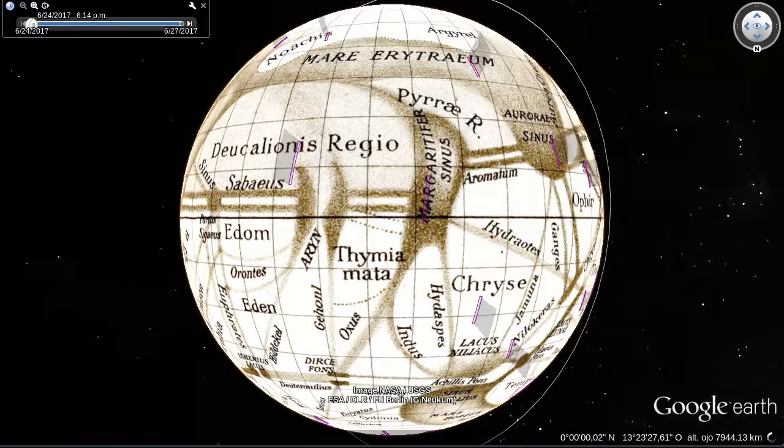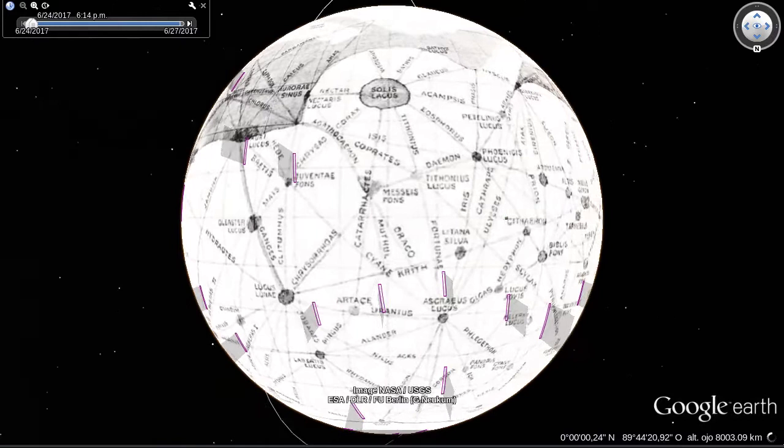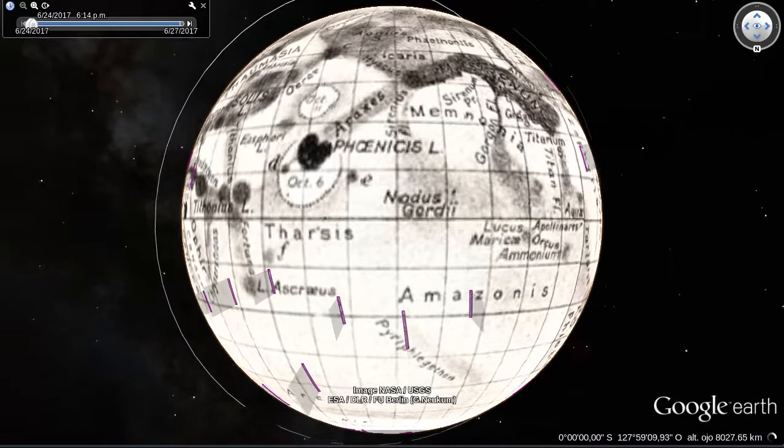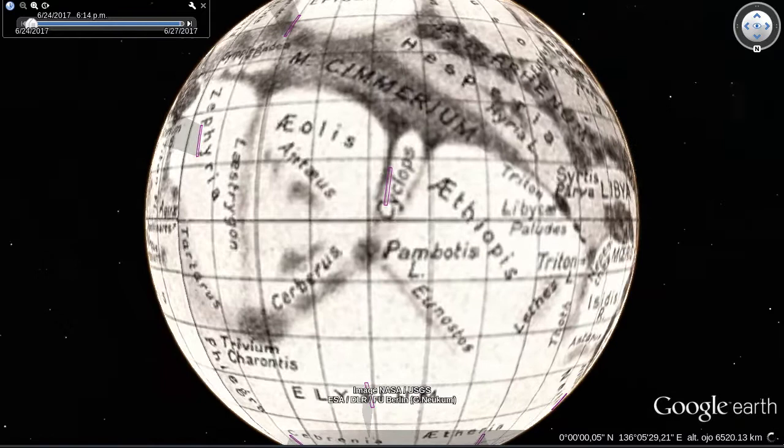Shortly after Schiaparelli penned his map, working over a period of 15 years, Percival Lowell created his own improved map, observing the red planet from a place called Mars Hill in Flagstaff, Arizona. Antoniotti published a more detailed map in 1930, with corrections to some of Lowell's place names and adding some new ones of his own. It was he who dispensed the notion that Mars had canals, saying they were merely optical illusions.